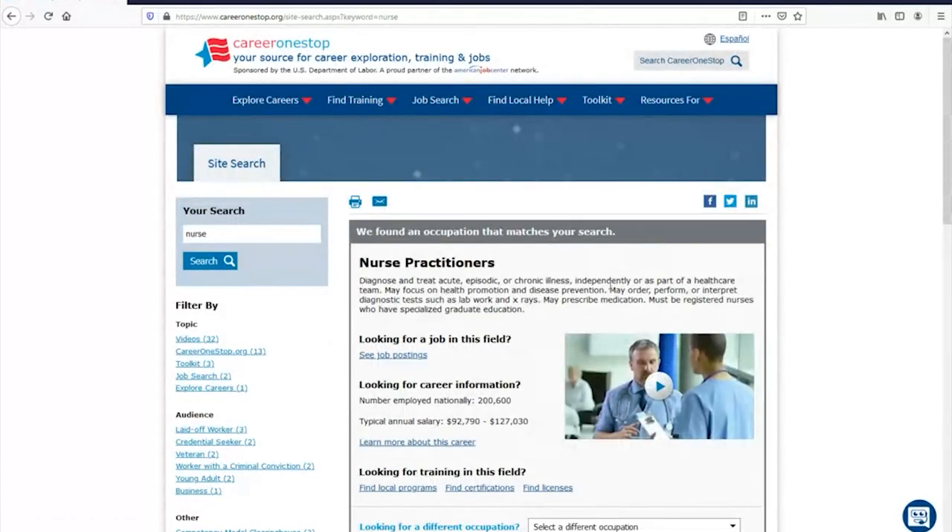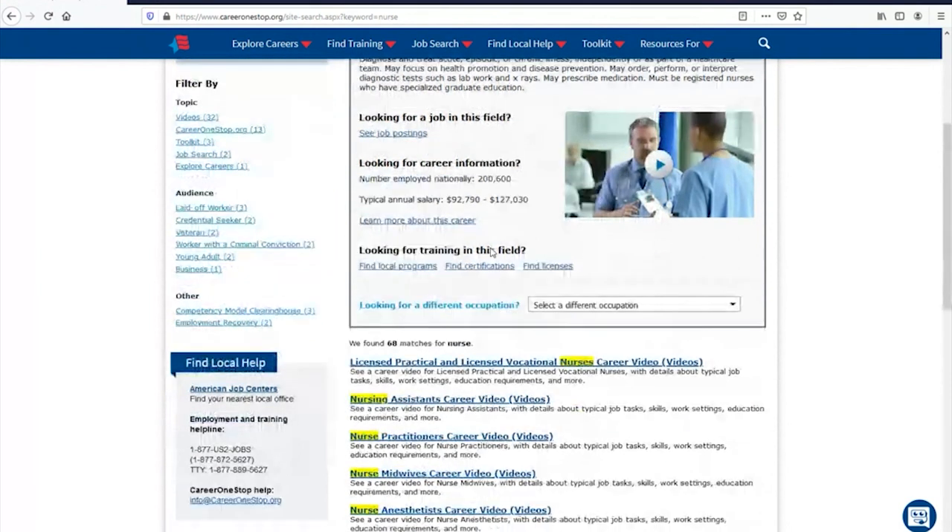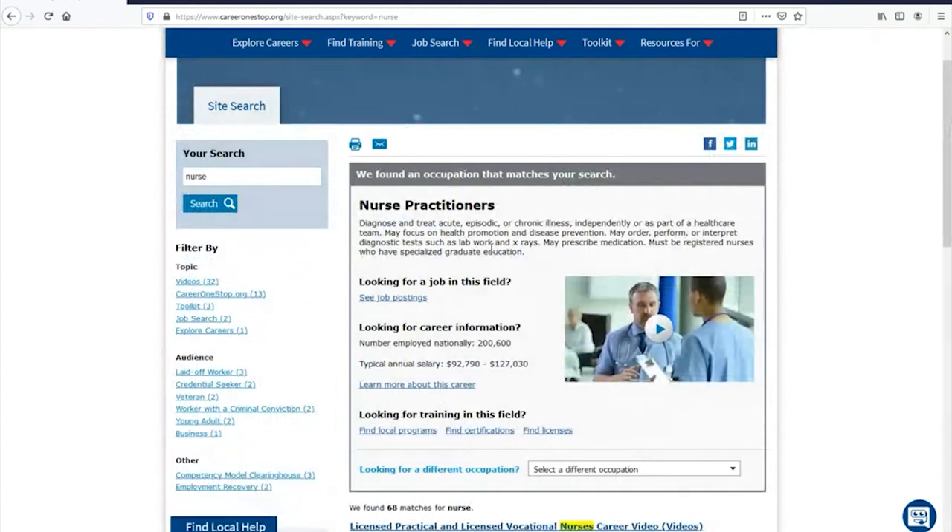We'll go with nurse practitioner since that's what popped up. You can learn about what a nurse practitioner is, see different types of job openings in this field, and annual salary. This is based on nationwide data, but you can narrow it down to the region or counties you're looking in. Come to Career Connections and we can help you use the site.